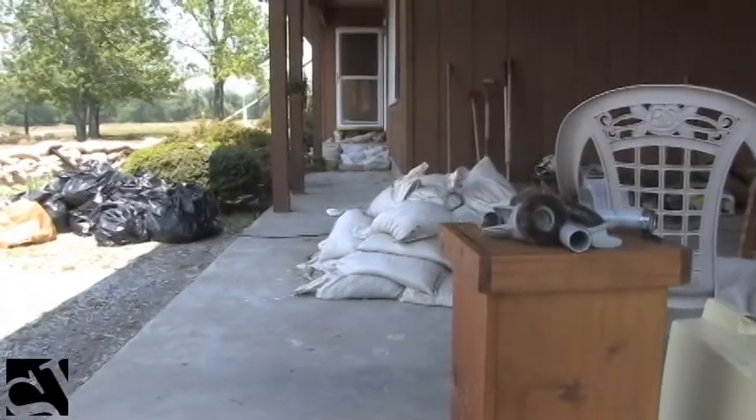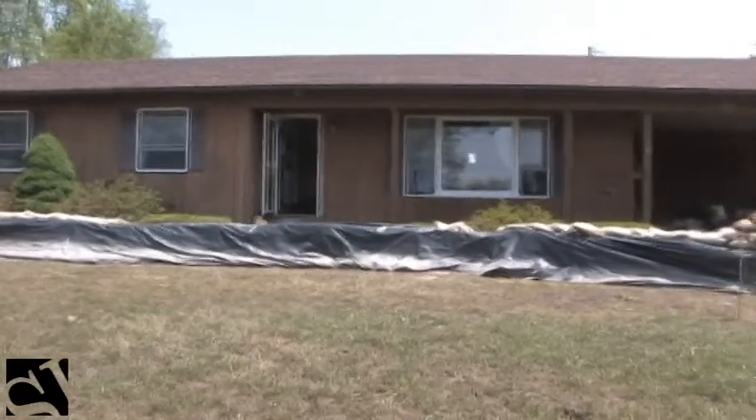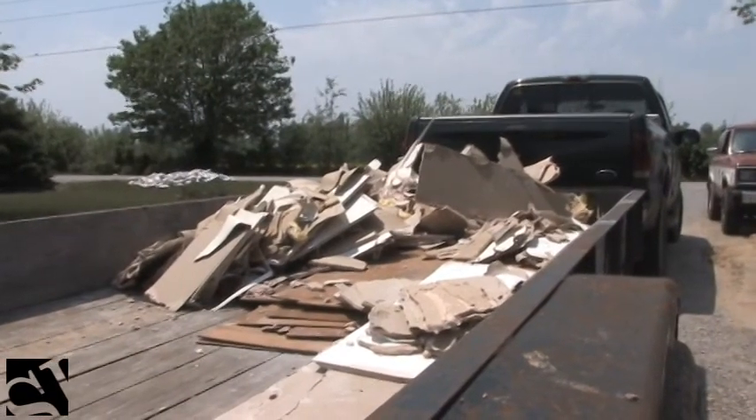Did you have any flood insurance? No. Have you had high water around here before? In '93, I had my sandbags higher, but it was just different water — it got a lot higher this time. In '93 we sandbagged and kept it out.